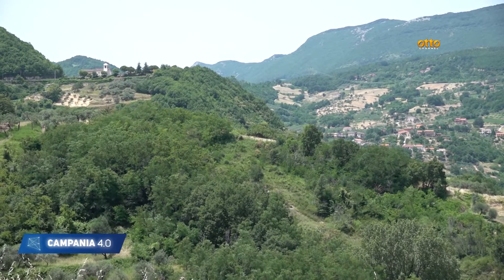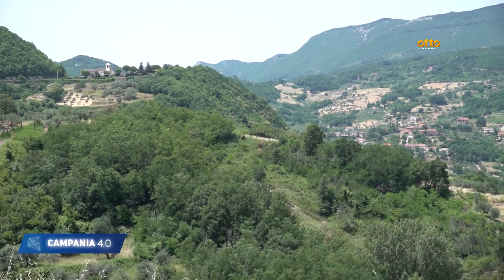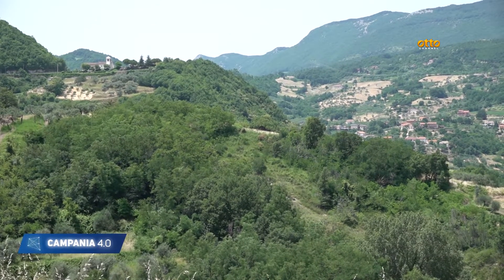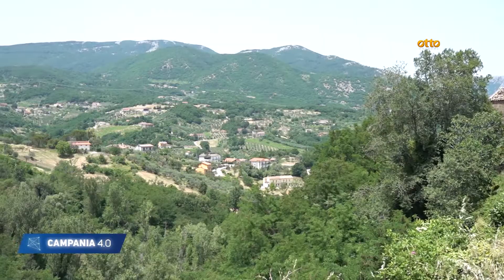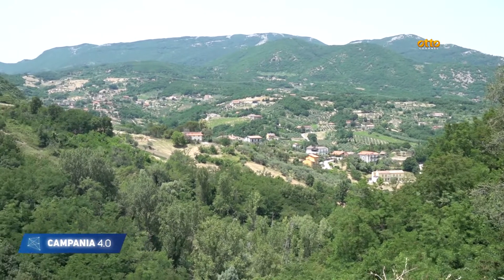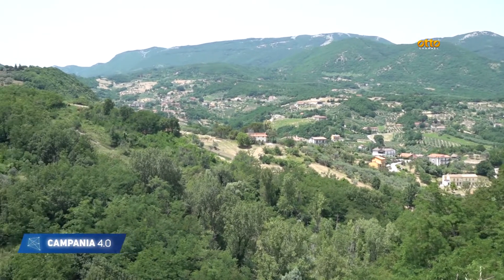Noi stiamo all'interno di una ZSC — ex SIC — cioè di zone speciali di conservazione, che appartengono alla rete di aree protette che rientrano nella cosiddetta Rete Natura 2000, la rete che in qualche modo tutela la gran parte delle aree in ambito europeo. La presenza di alcune specie, come le orchidee, ne dà testimonianza.